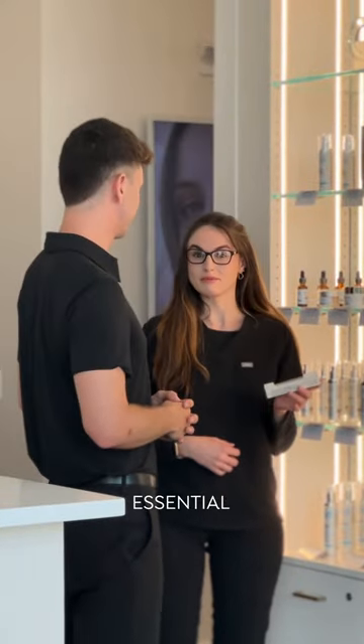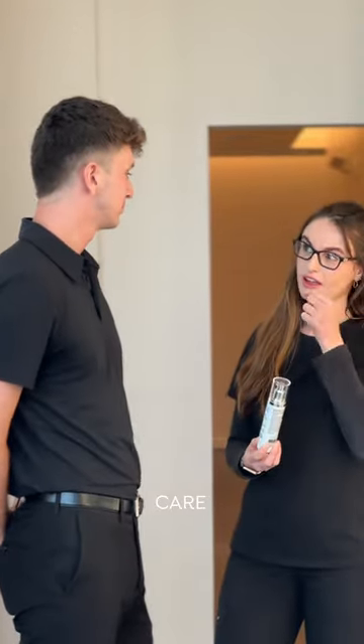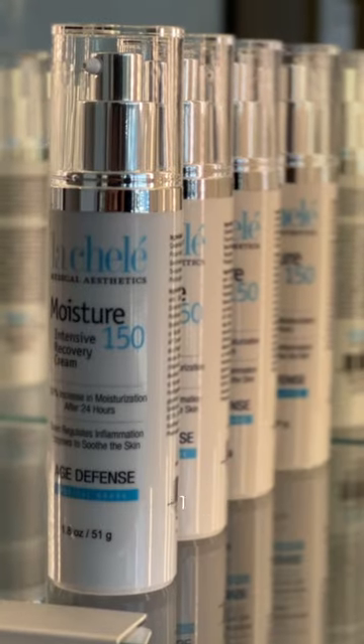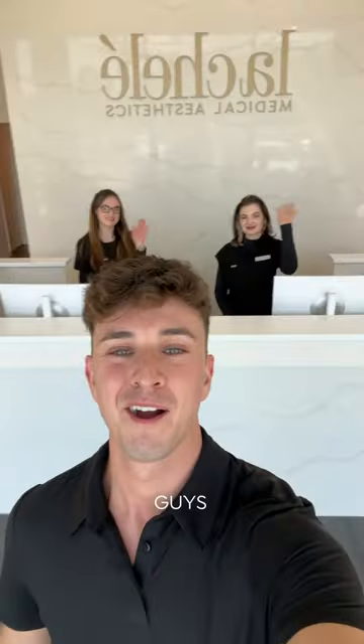You just gotta try this out. On my way out, Julie was showing me all the essential products I would need for post-care, like this lip balm, the Revitalizing Cleanser, Moisture 150, and of course a La Cholet mint. I'll see you guys next time.